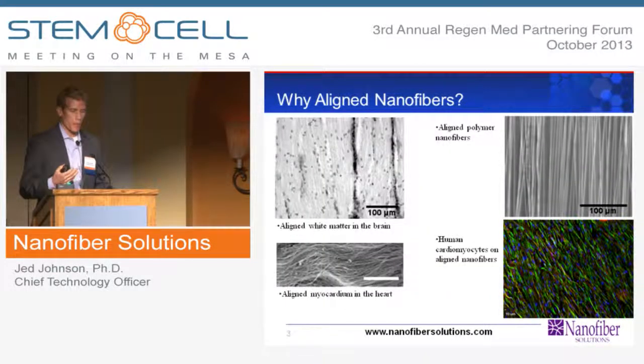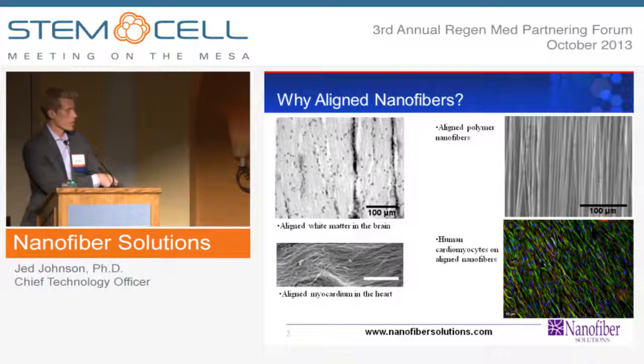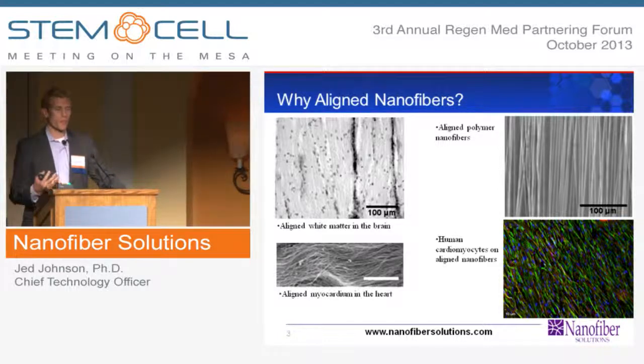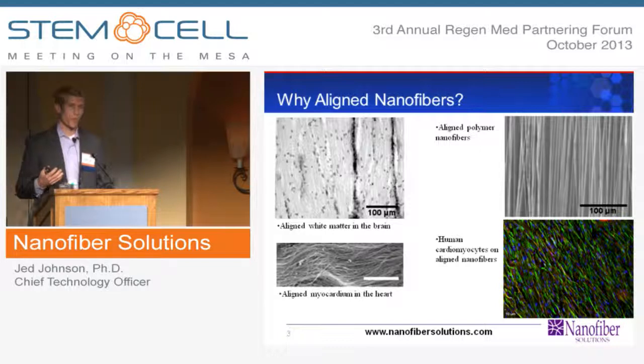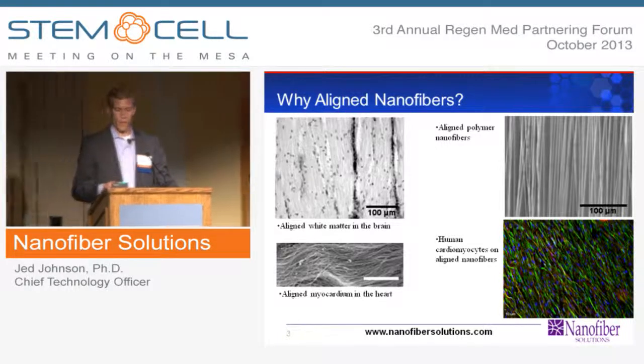When we look at different parts of the body, we can see natural alignment and orientation as well. The images on the left are from white matter in the brain and myocardium in the heart. The heart, skeletal muscle, and neurons all have alignment to them, and we can mimic these structures with the fibers — we can create parallel arrays of nanofibers. When we grow cells on them, in this case cardiomyocytes, we can control the orientation of these cells and get them to reproduce the same structure they would in vivo, both in vitro in plastic cell culture plates and in the implants that we make.